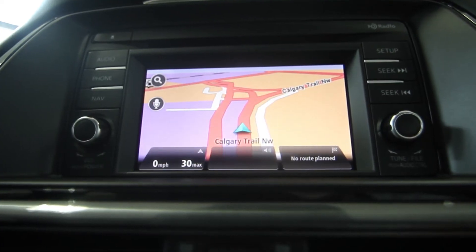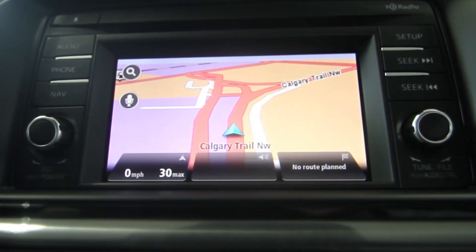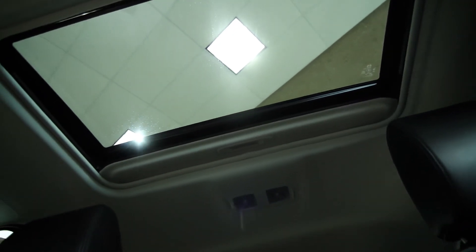Standard on these is also a 5.8-inch display screen with HD radio — everything is really easy to use with touchscreen controls. The heated seats have three different levels, so it's not just on or off; you can make it more comfortable for yourself. The sunroof is really nice too — you get a moonroof that you can also tilt up.